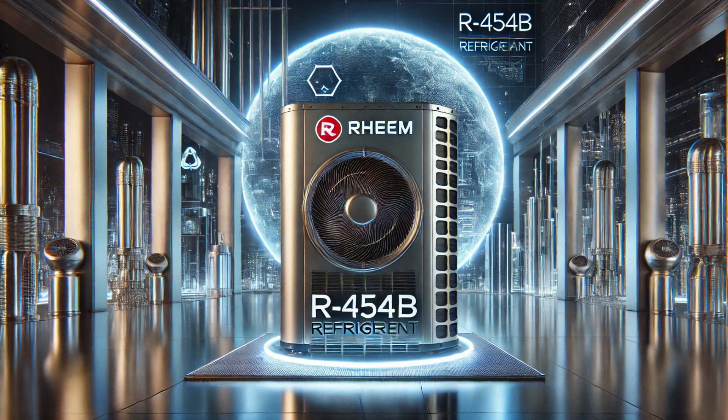Hey everyone, welcome back. We're diving into something pretty important today, especially if you're down here in South Florida. We're talking all about air conditioning — always a hot topic. But specifically, there's a big change happening with refrigerants, the stuff that actually makes those AC units cool. We're moving to something called R454B, and we're going to break down what that means for your home.